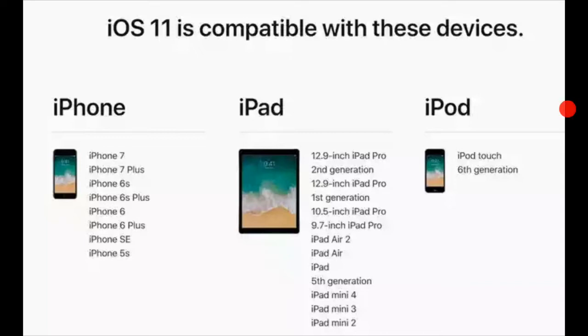On the iPhone side: the iPhone 7, iPhone 7 Plus, iPhone 6s, iPhone 6s Plus, iPhone 6, iPhone 6 Plus, iPhone SE, and iPhone 5s — those will be getting iOS 11.